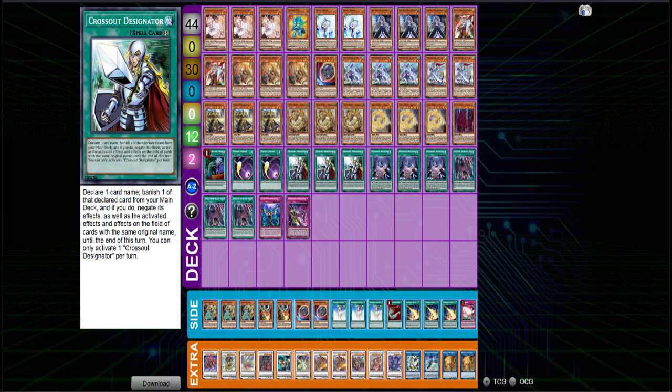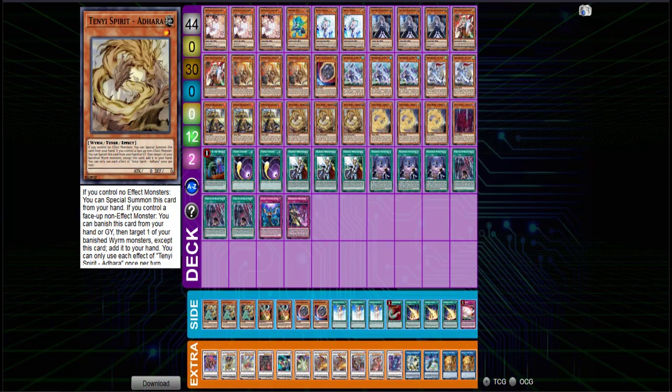Those are the decks, guys — hopefully you enjoyed. Dinosaurs, the first version of Sword Soul, and the second version of Sword Soul. If you have any questions please let me know in the comments below and I'll be sure to get back to them. Smash the like button if you enjoyed — see you guys next time, thank you for watching.